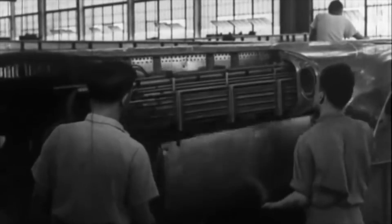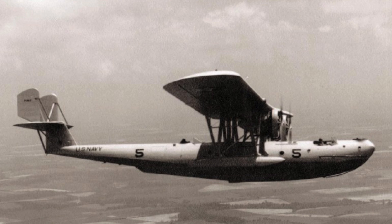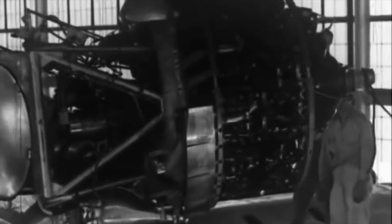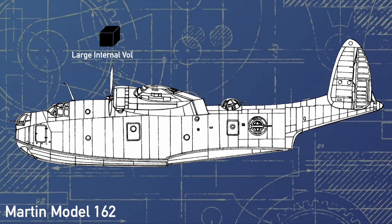By 1937, a design had begun to take shape, designated the Model 162, and was intended to be a direct successor of Martin's P3M, which had been in service since the late 1920s. With over a decade of technological advancement and experience under their belt, the 162 was by contrast a thoroughly modern design, featuring a large, capacious and sloping hull, with striking gull wings, and to be powered by two large radials. The aircraft was also fitted with a generous assortment of turrets to defend the bomber, all intended to be armed with 12.7mm M2 Browning machine guns.